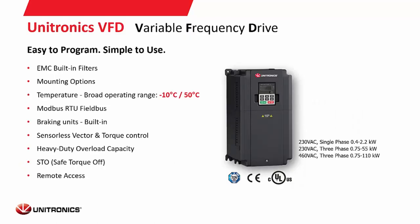Our VFDs have built-in features and can operate over a wide range of temperatures. They all communicate through Modbus RTU over RS-485 and can connect to any device with RS-485, though there is built-in programming for seamless integration with the Unistream. They offer vector and torque control, built-in braking units, and safe torque off features. They come in 240V single-phase, 240V three-phase, and 460V three-phase for larger motors.